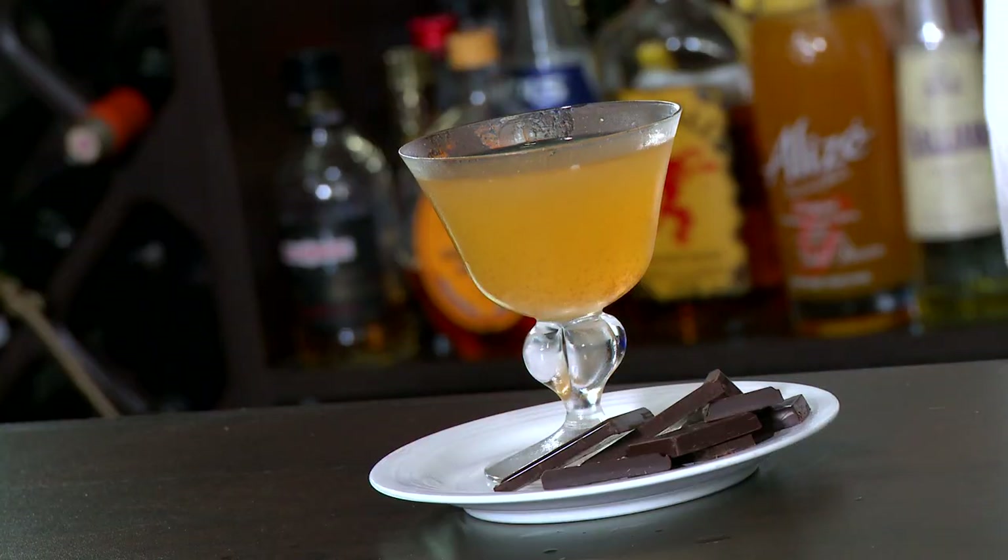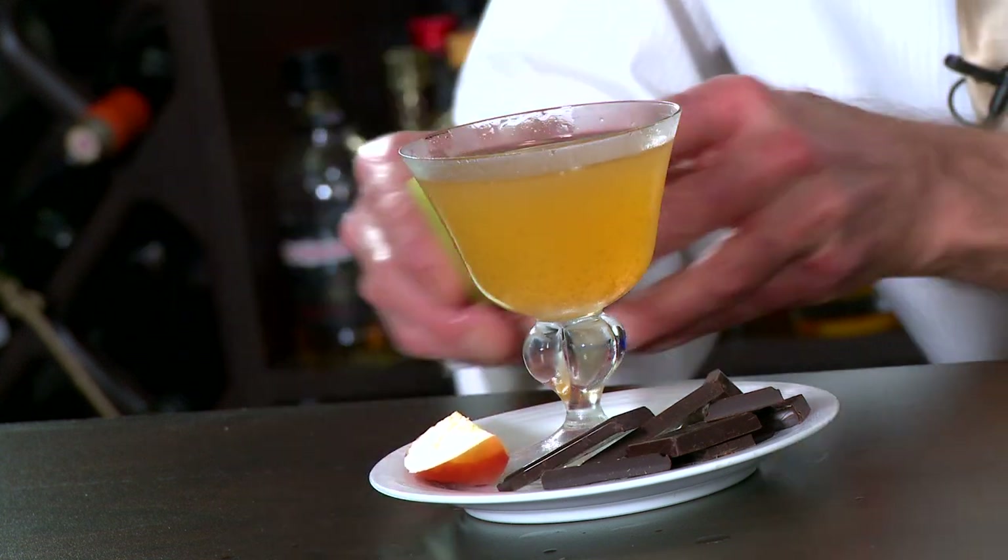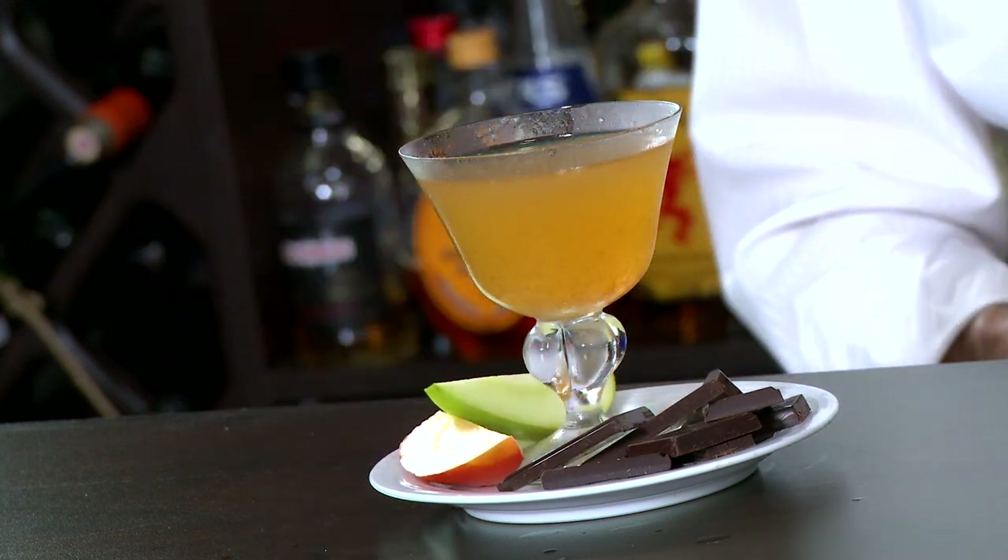I think it should have a garnish of sorts — my kind of garnish on this cocktail would be something like some nice dark chocolate and some fresh apple pieces, a little Granny Smith there, and why not a couple of caramels?